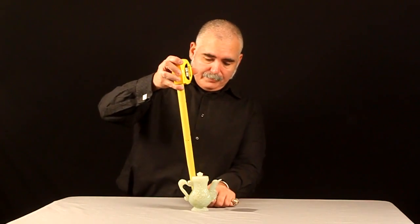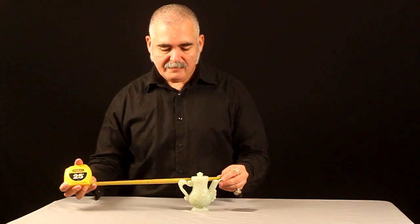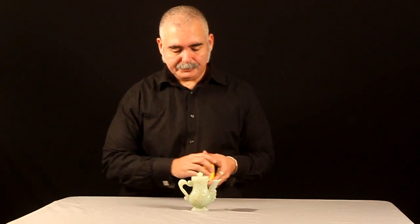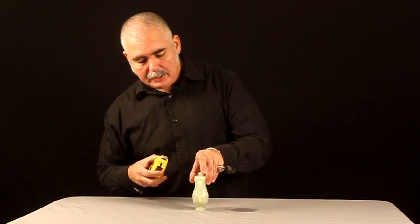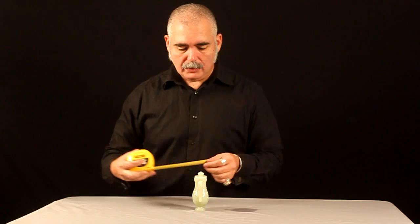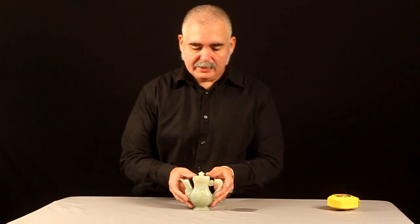The dimensions are five inches tall, five and a quarter inches from the spout to the handle. The thickness is about two and a quarter inches. Beautiful piece — miniature teapot, all hand-carved, handmade from jade.